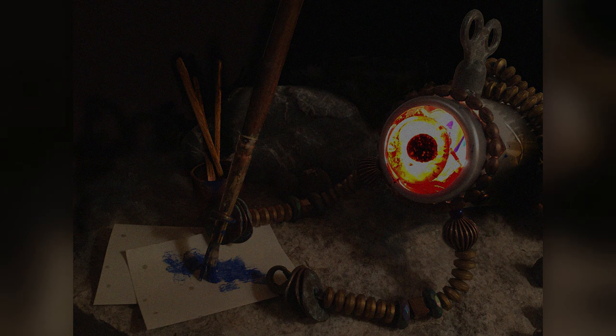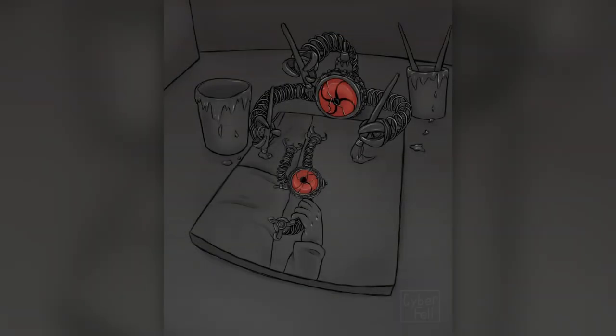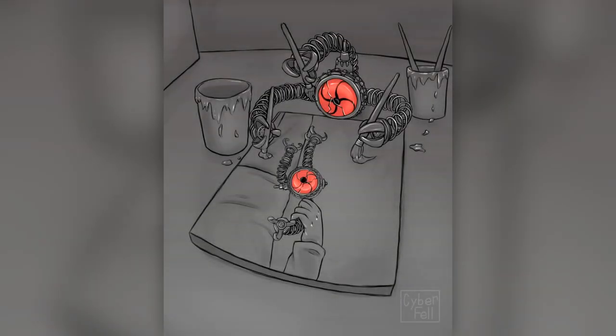SCP-753 usually produces one painting per hour. When SCP-753 is not provided with adequate paint or painting canvas, it appears to enter a dormant state, shutting down for a minimum time length of one week. As this heavily impedes research, SCP-753 is to be kept stocked with paint and canvases at all times.